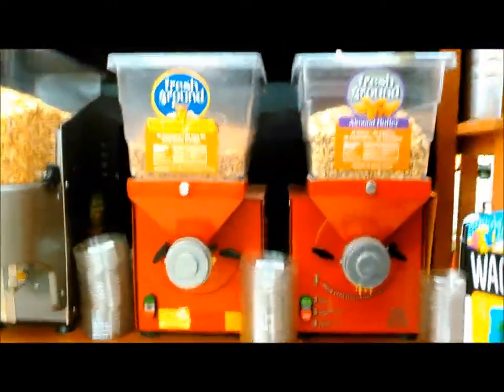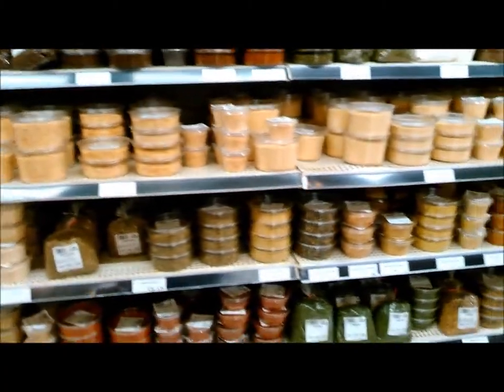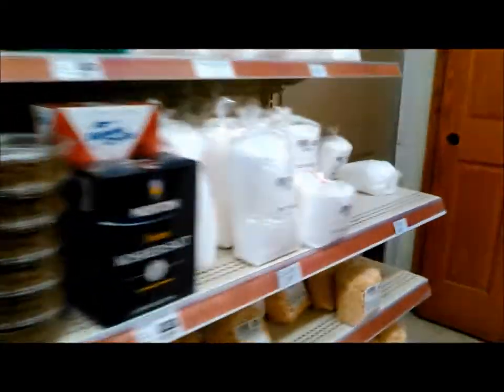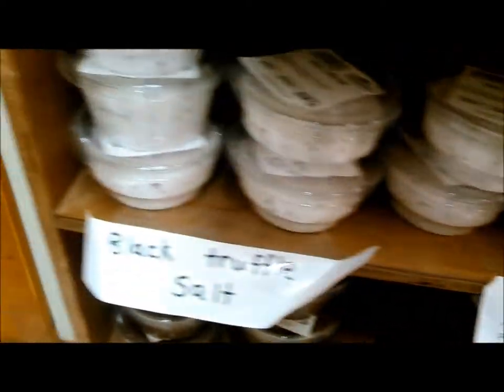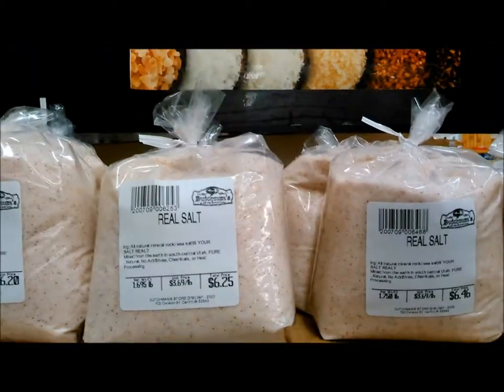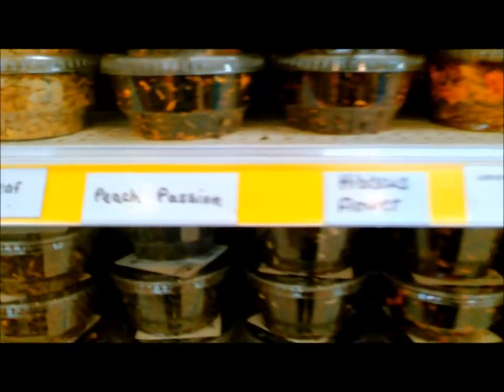They have peanut butters, almond butters, and I think cashew butter. If you've ever been to an Amish or Mennonite store, this is how they do bulk goods. Any spice you could imagine — paprika, garlic powder, minced garlic, fine ground pepper, medium ground pepper, coarse ground pepper, all kinds of salts. They have specialty salts: smoked hickory wood salt, Hawaiian sea salt, black truffle salt, smoked applewood sea salt, Himalayan pink salt, French gray salt, fleur de sel, real salt, and cherry wood smoked salt.